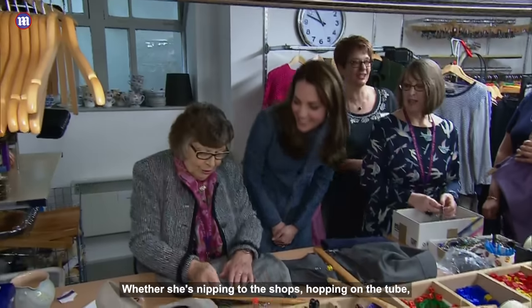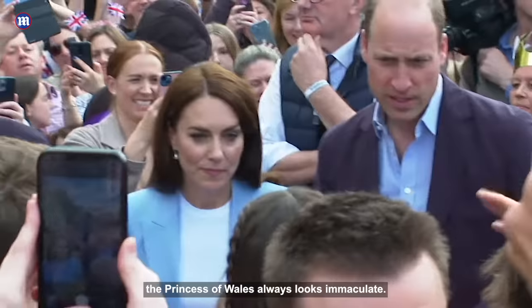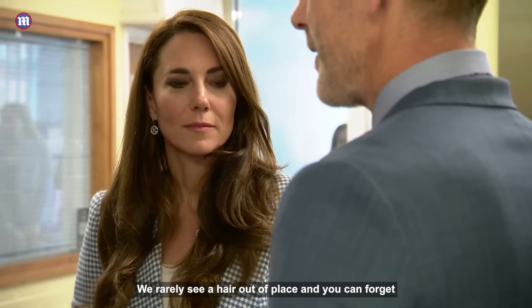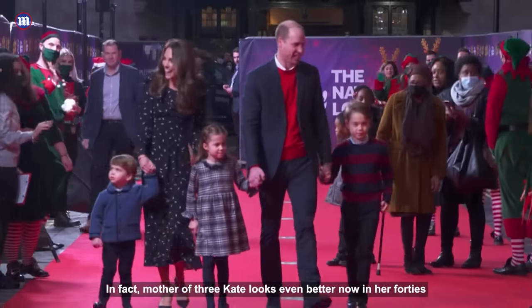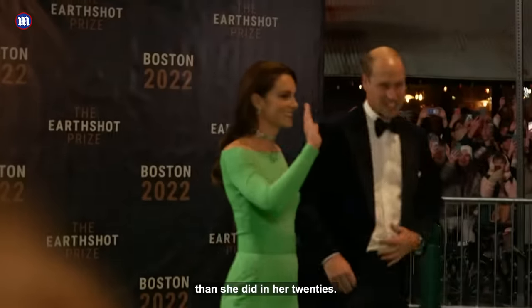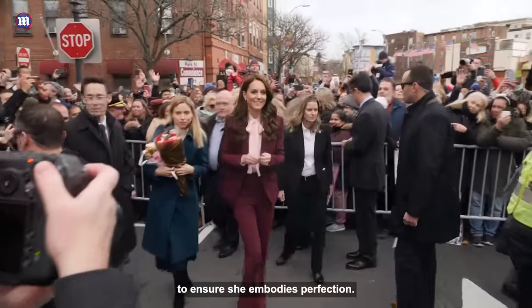How does she do it? Whether she's nipping to the shops, hopping on the tube or undertaking a mammoth schedule of royal engagements, the Princess of Wales always looks immaculate. We rarely see a hair out of place — you can forget smudged mascara, patchy foundation or chipped nails. In fact, mother of three Kate looks even better now in her 40s than she did in her 20s, from her glowing complexion to her bouncy brunette locks. Of course, she has a top team whose job it is to ensure she embodies perfection.